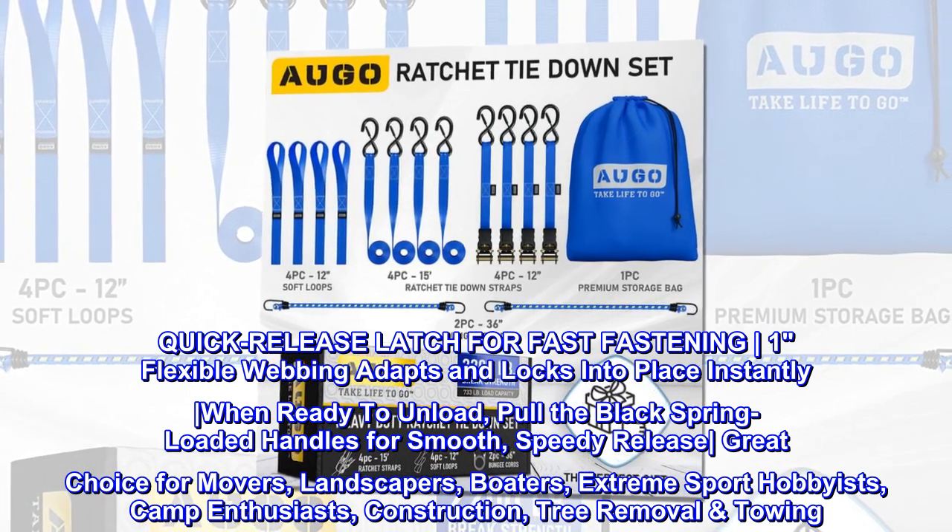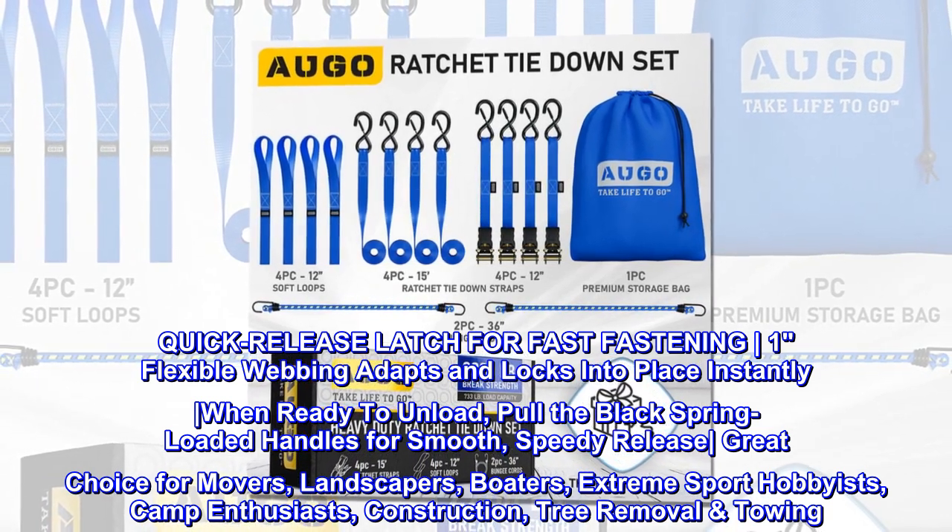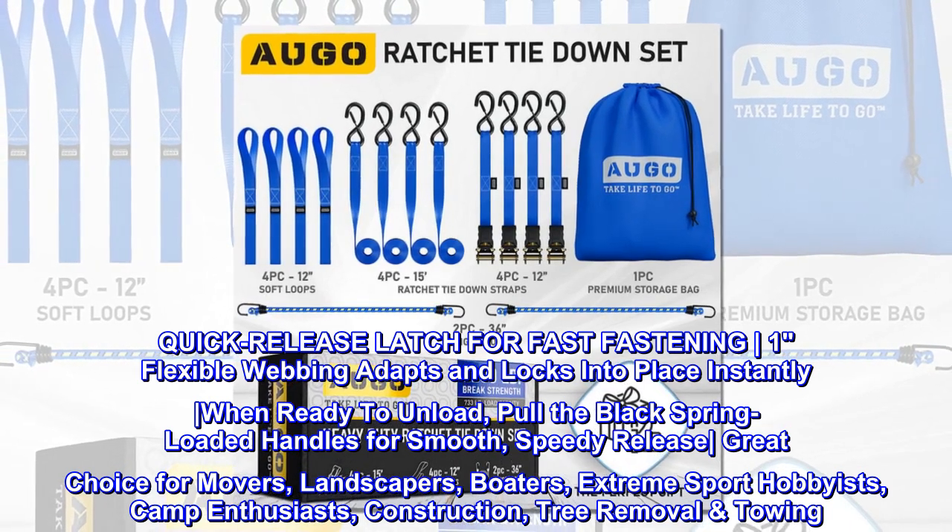Great choice for movers, landscapers, boaters, extreme sport hobbyists, camp enthusiasts, construction, tree removal, and towing.